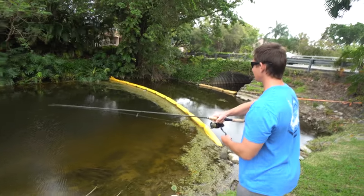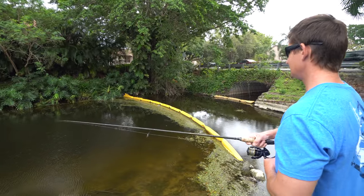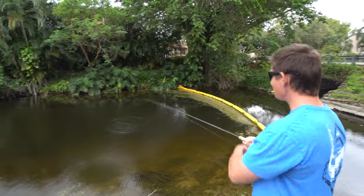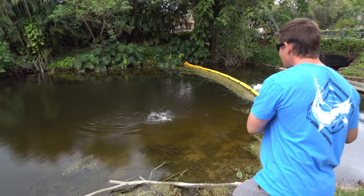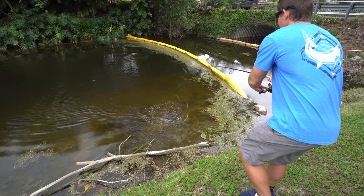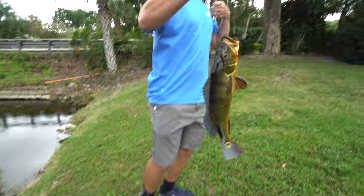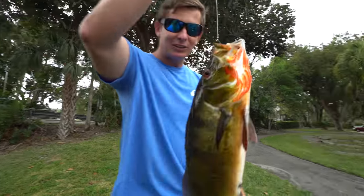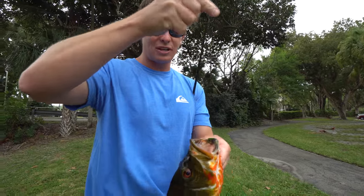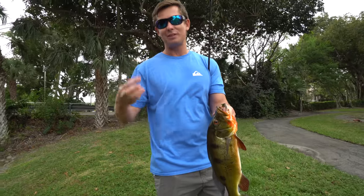Let's see what other species we can get. Oh yeah, peacock! We had two peacocks sitting up there by that little yellow — do you see the follower? One followed it right up. Yeah baby! Check that out — Brookie got a peacock, I got a peacock. Look at how that thing is barely hooked — tiny hook. They're being super super skittish today. This one was on a live shiner. For my kitchen cook, we've got an Oscar, a Mayan cichlid, and a peacock. I think it'd be really cool to compare all three.